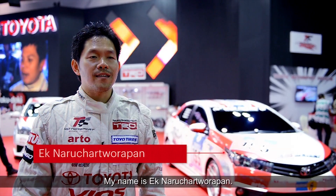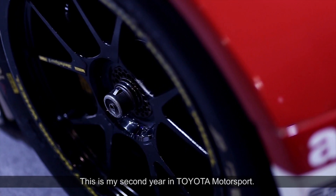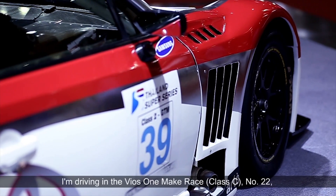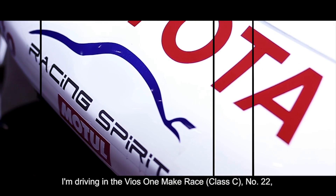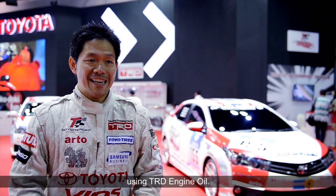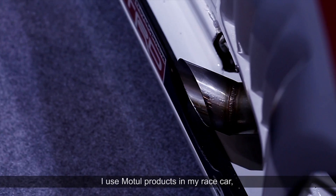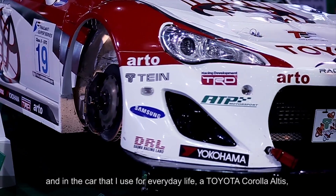I am a brand new driver. I use Motul in the car that I drive — a Toyota Corolla. I use the TRD Sport Oil by Motul.